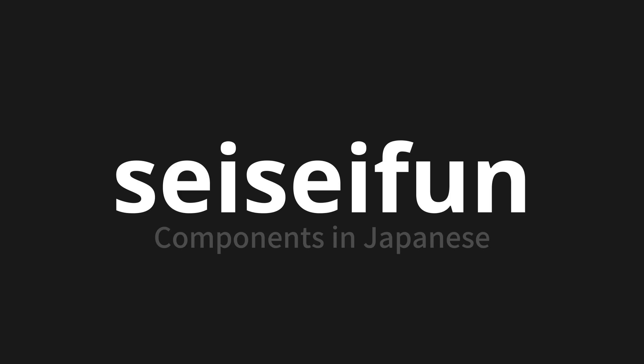One more time. Seiseibun. Seiseibun. Seiseibun.